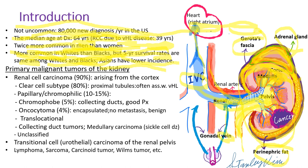The Gerota's fascia wraps the whole kidney, including perinephric fat and the adrenal gland. The kidney receives blood from the renal artery, and blood is drained through the renal vein into the inferior vena cava and finally to the right atrium. The left gonadal vein drains directly into the renal vein, so if there is obstruction due to tumor thrombus in the renal vein, patients often develop varicose veins due to left gonadal vein obstruction. The right gonadal vein drains into the inferior vena cava directly, so patients will not develop varicose veins on the right side.